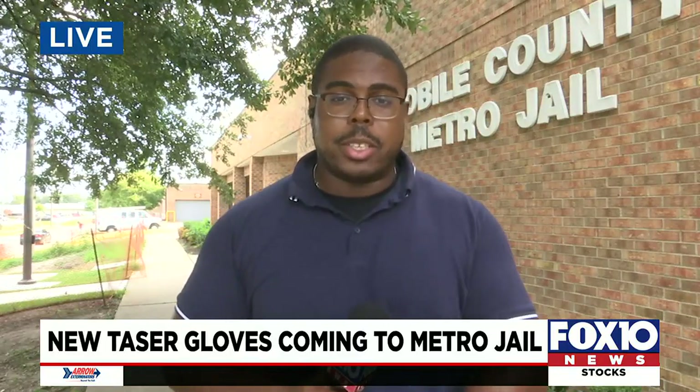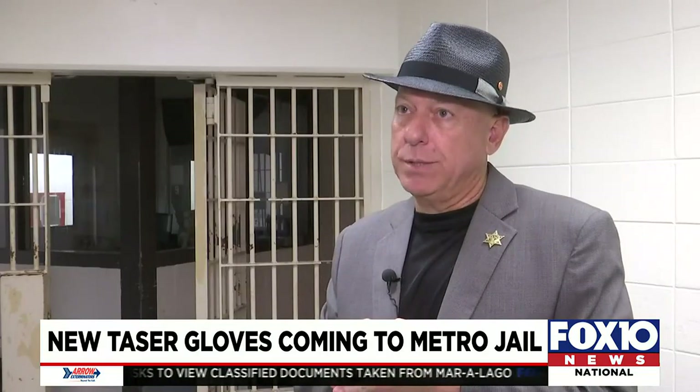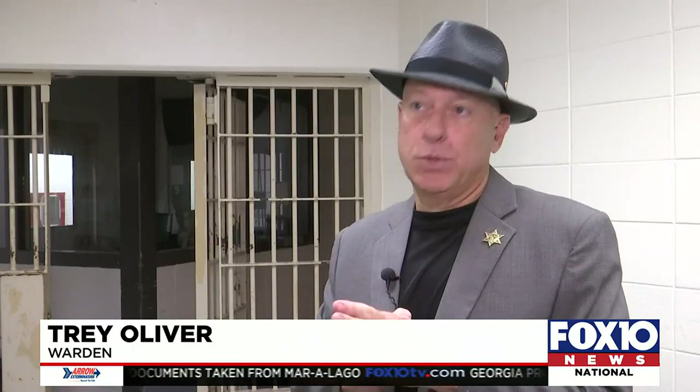The staff here at Metro Jail say these new gloves have really made a difference. And in some cases, they've gotten inmates to comply just from putting them on. With around 1,500 inmates in Metro Jail, it's common for things to get unruly. We have assaults on a daily basis. We have fights between inmates almost on a daily basis.